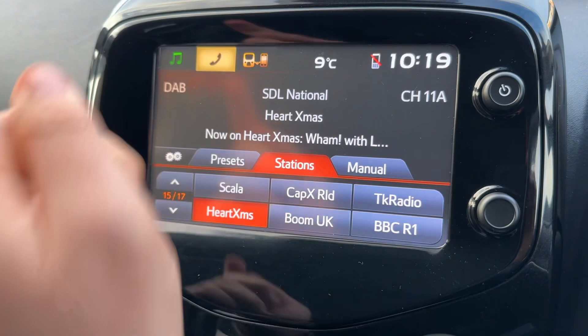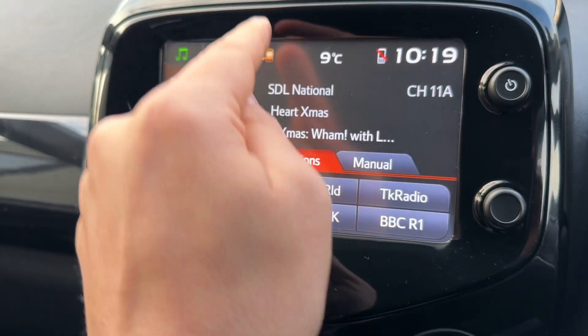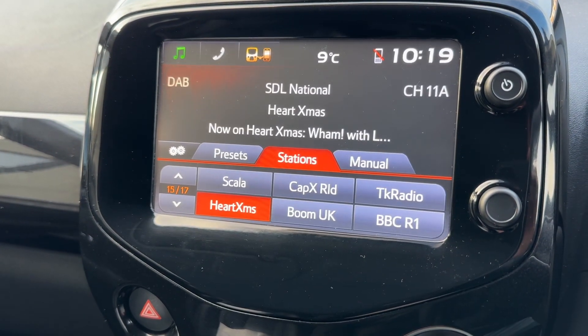That is, of course, once you've paired your phone, which you can do just here. There are certain Toyota-friendly apps that you can pair up as well, should you wish to do that.